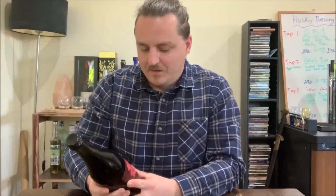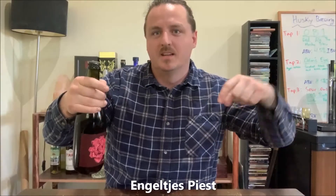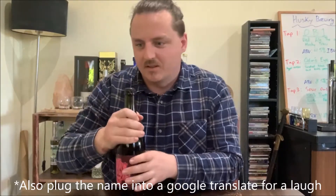The name I cannot pronounce because it's in Belgian, and I'm not going to try because I think I already showed that my pronunciation of different languages isn't the best in my German video. I gave it my best go, but I'll put the name up on the screen below so you guys can find it yourself. So yeah, let's give it a crack.